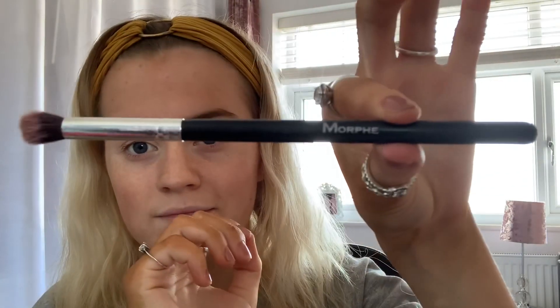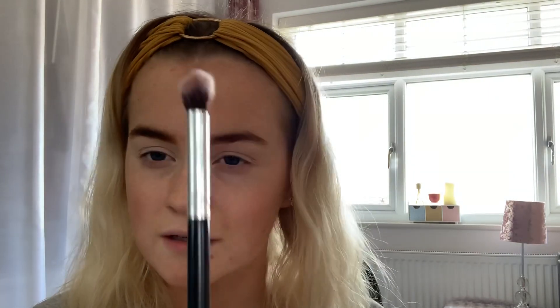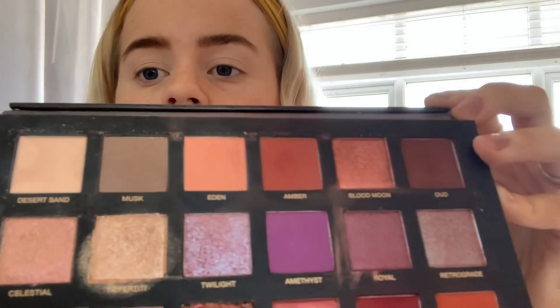My eyes are set and ready. I'm going to grab this eyeshadow brush - a Morphe brush and a Morphe blending brush. I'm going to go in with Desert Sand, which is that one right there. You don't want to put too much on your brush because you don't want to overwhelm it.